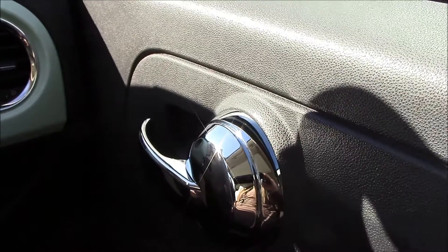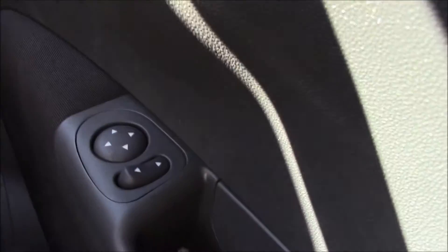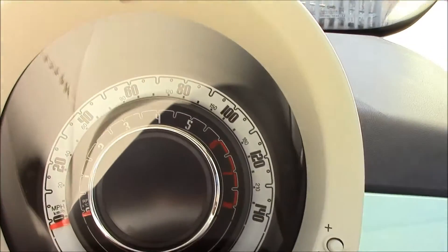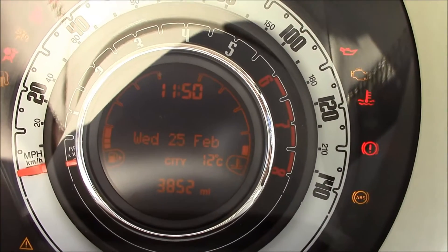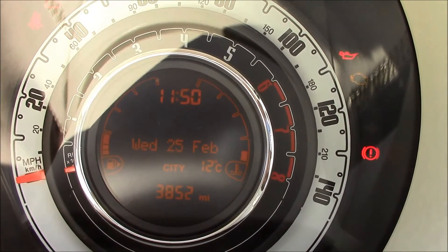There are also chrome interior door handles and electric wind mirrors. This vehicle is currently on 3,852 miles.